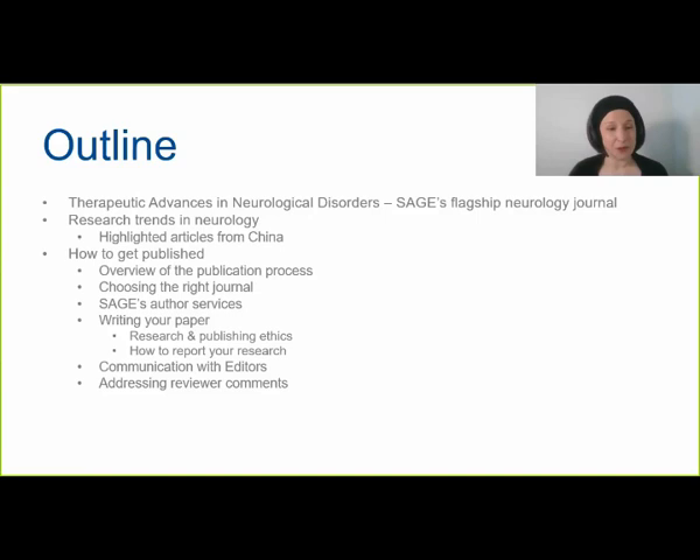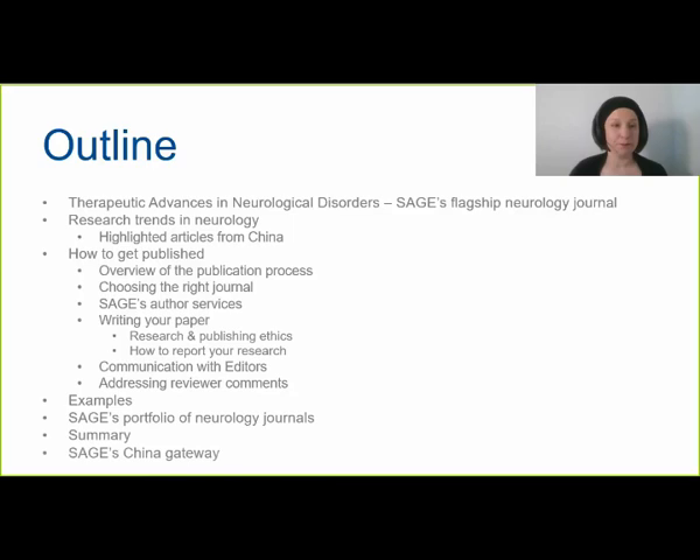There will be some examples of successful articles as well as common mistakes to avoid. I will go through SAGE's portfolio of neurology journals, summarize everything we have learned, and introduce you to SAGE's China Gateway. I'm the managing editor at Therapeutic Advances in Neurological Disorders, which is SAGE's flagship neurology journal.